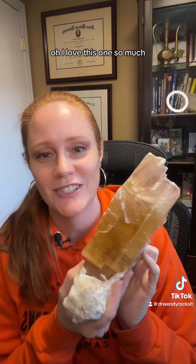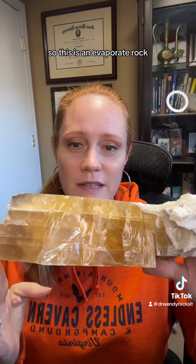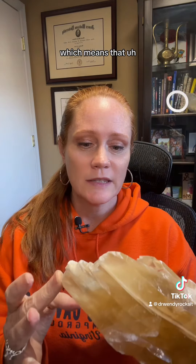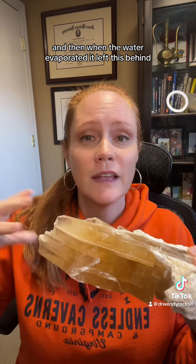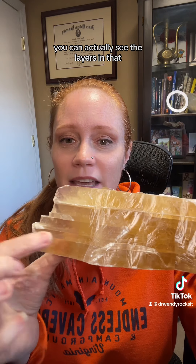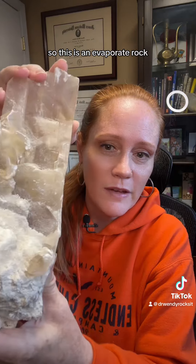I love this one so much. This is gypsum. My friend Matt Jungers brought this back from the Atacama Desert for me. So this is an evaporite rock, which means that this mineral used to be dissolved in water. And then when the water evaporated, it left this behind. You can actually see the layers in that. Isn't this so pretty? So this is an evaporite rock.